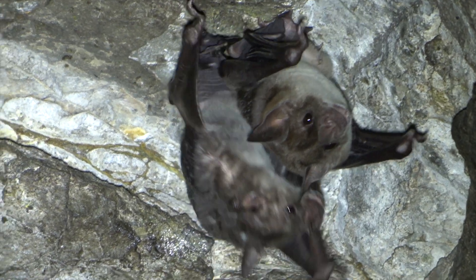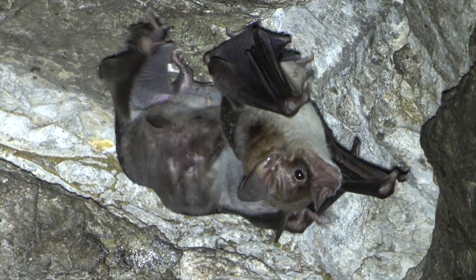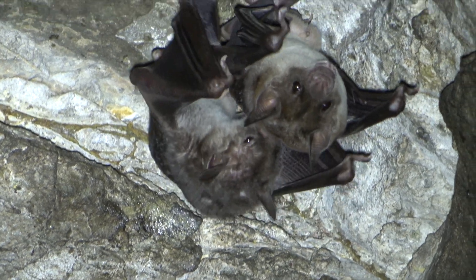The pale spear-nose bat is a medium-sized omnivore that likes insects, fruits, nectar, and pollen.